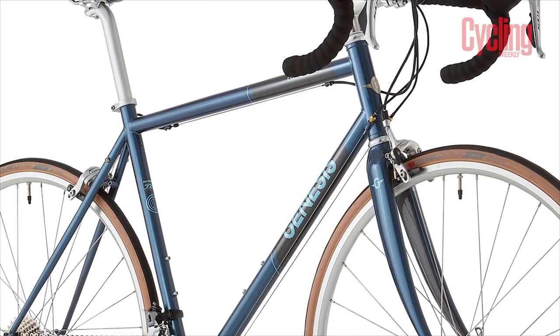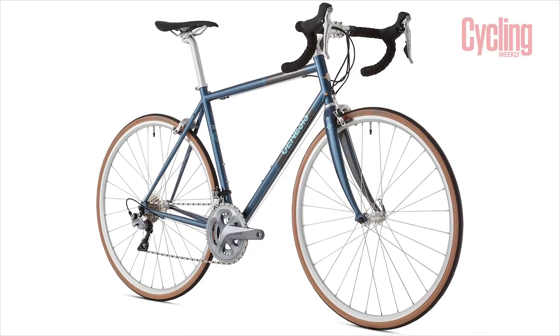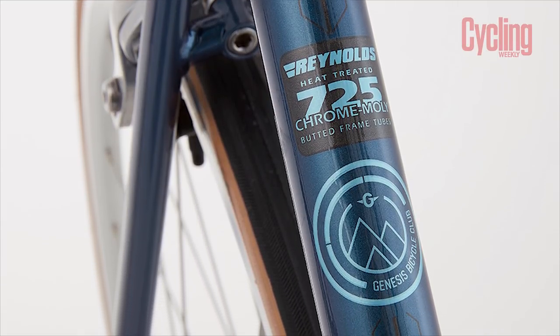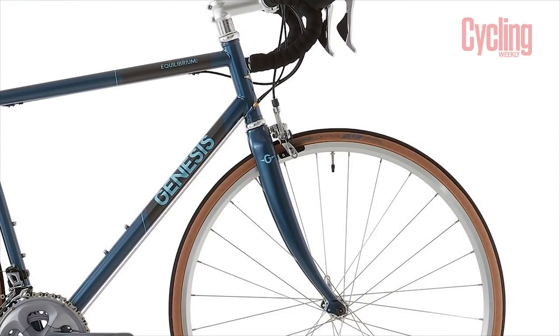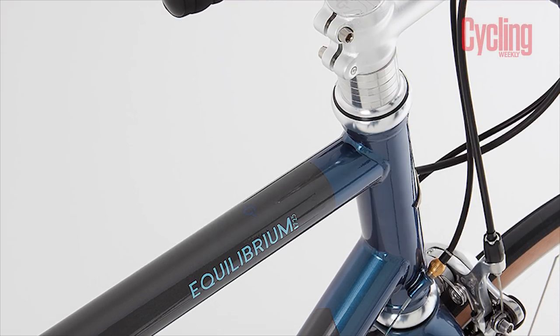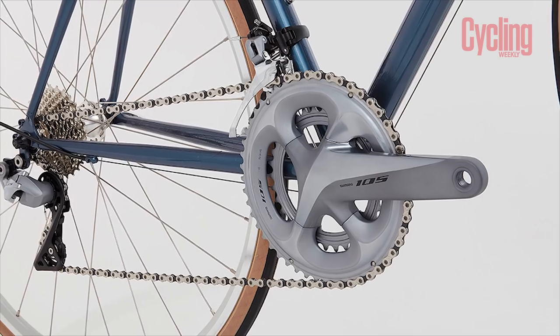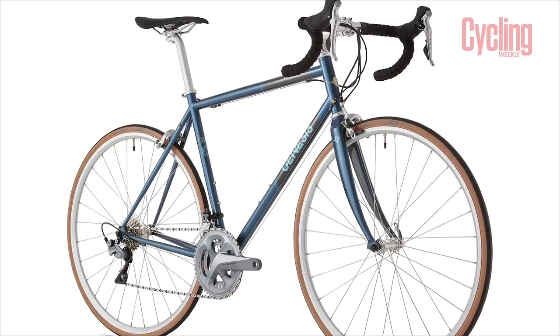The classic look of the Genesis Equilibrium is tough to beat. It's made of Reynolds 725 steel, which is heat treated, allowing the tubing to be drawn thinner, thus decreasing weight. This is paired with a carbon fork up front. Its use of the rarely seen silver Shimano 105 groupset is particularly charming and finishes off the bike's timeless look. This Equilibrium comes in at £1,399.